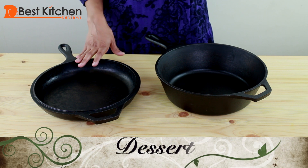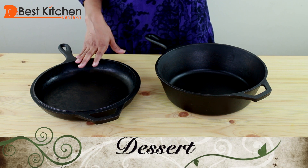Dessert is another great use for these pans. You can make pineapple upside down cake, fruit cobbler, cornbread, and even cinnamon rolls.